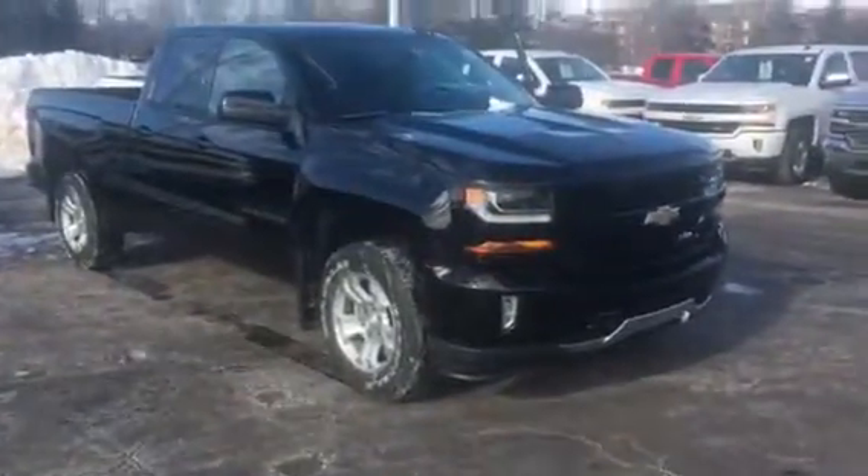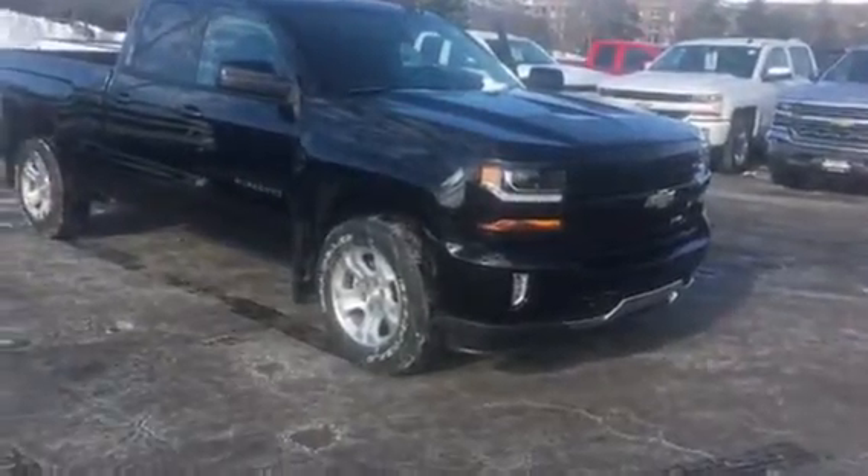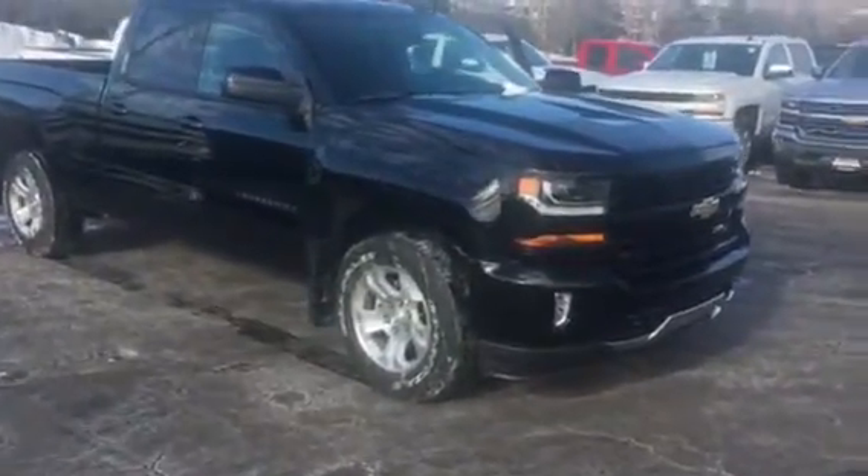Hey Josh, it's Amanda from Boucher Chevrolet Racing. Wanted to send you a quick video on the 2018 Silverado Z71 double cab that I gave you the lease quote on.